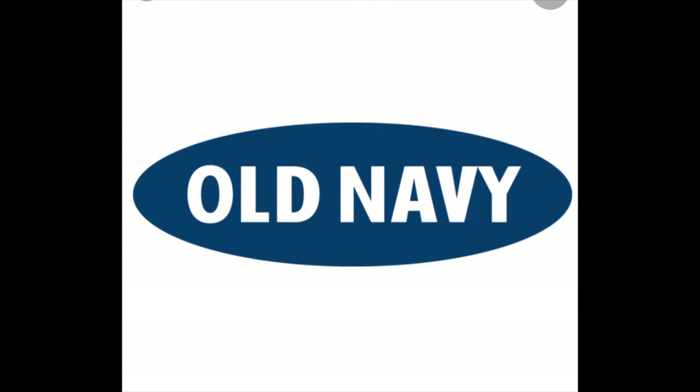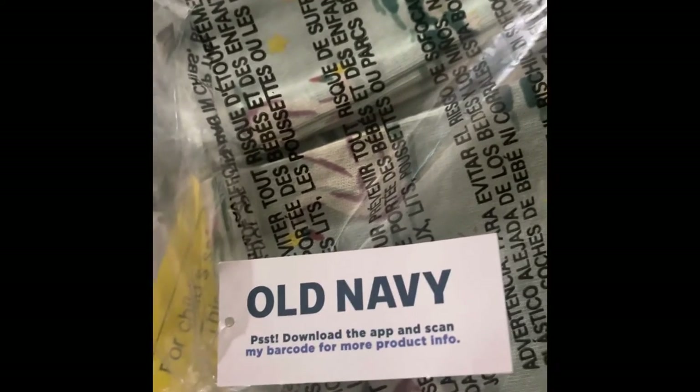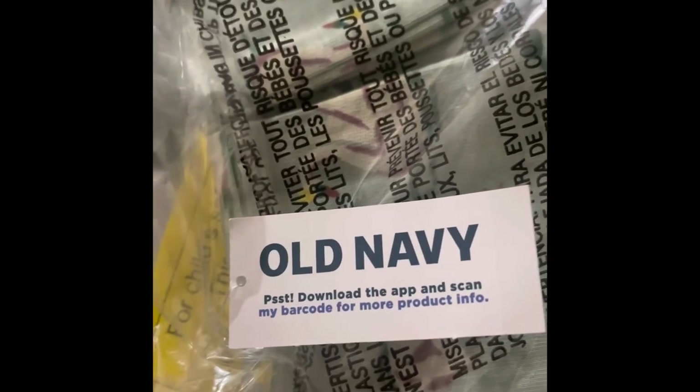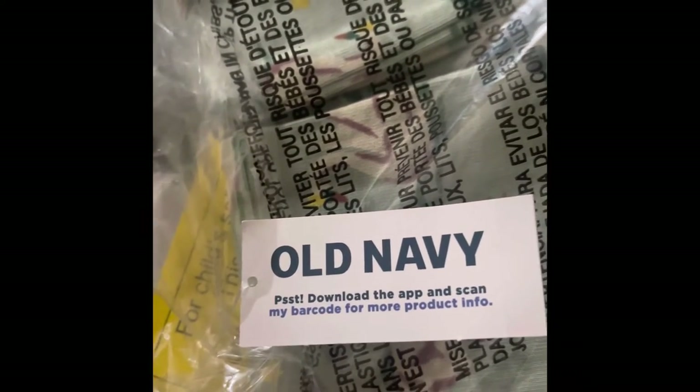Hey y'all, welcome back! I have an Old Navy toddler haul. This is a continuation of a previous video where I originally bought for a teenager, and I was waiting for some toddler items. Everything you see here is going to be 5T or 6 — majority is 5T.